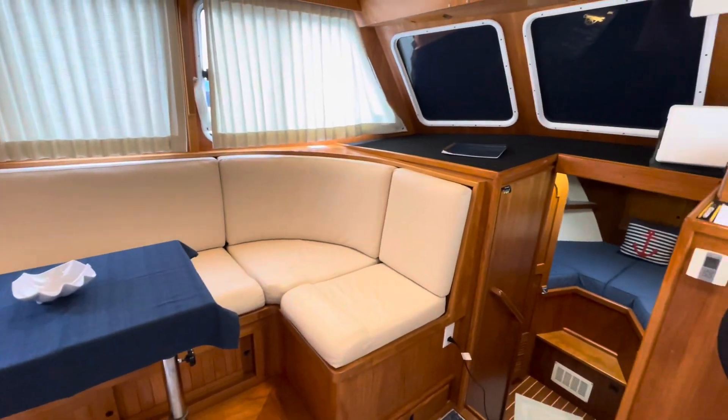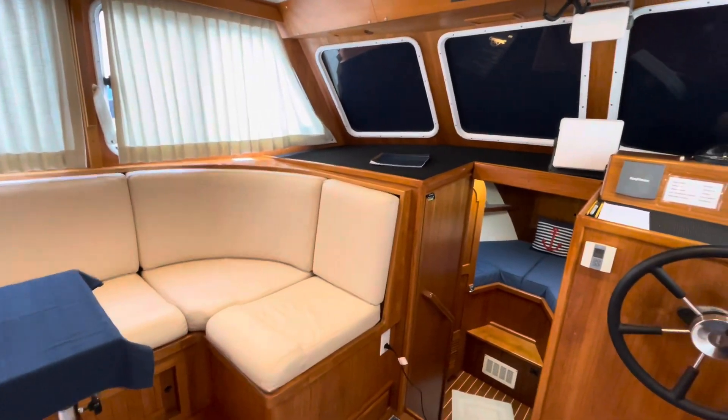Be happy to show you the boat. My name is Bill — give me a call and we'll take a look.